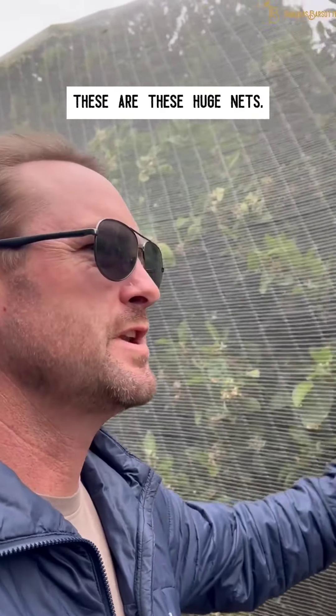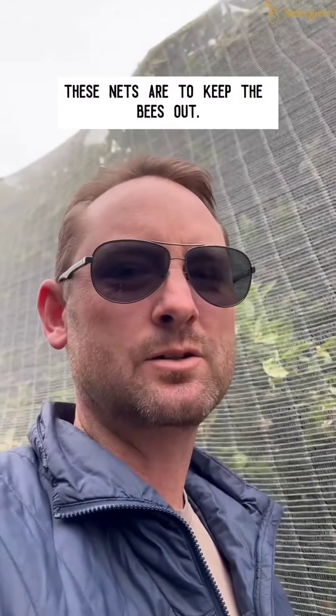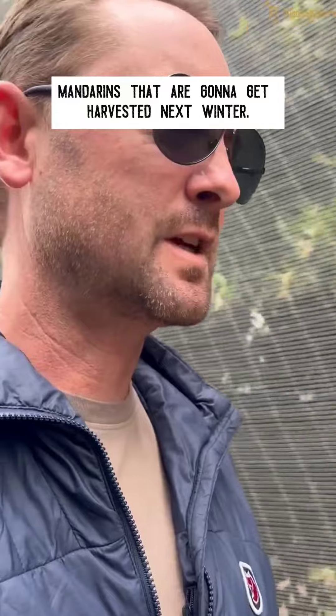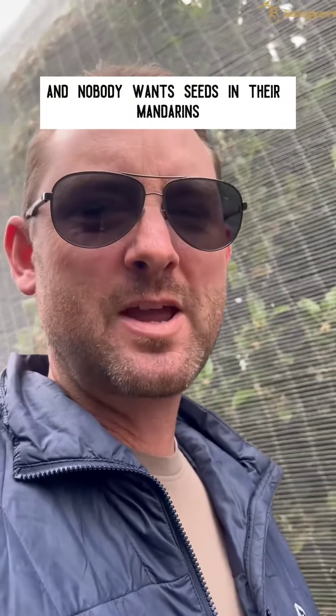These are huge nets, and they're to keep the bees out. Right now the trees are setting the crop for mandarins that are going to get harvested next winter, and nobody wants seeds in their mandarins.